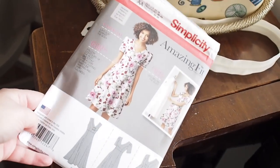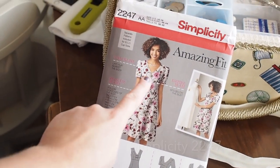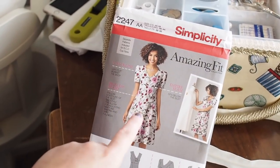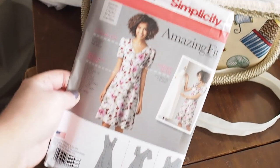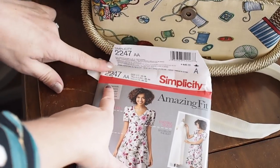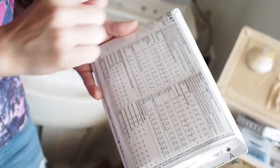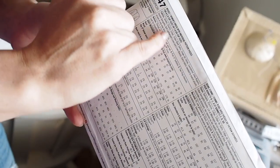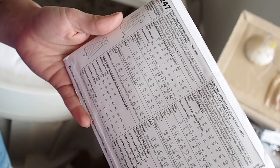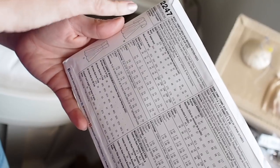This is the pattern we're going to be using today — it's Simplicity. I actually sent Angeline a picture of my favourite kind of dresses and this shape is me all over. So if I can learn to make this dress, I will make a million of them in different fabrics. The product code is 2247. When you pick up a pattern, it's important to look at the back because that's where all your detail is. It'll tell you what fabrics you can use — if you're a novice, follow those guidelines because you don't want to work with a really hard fabric.